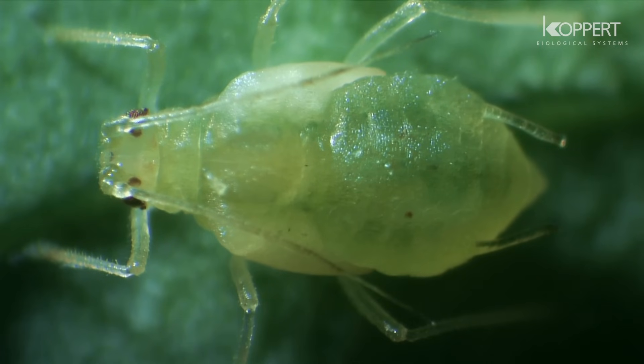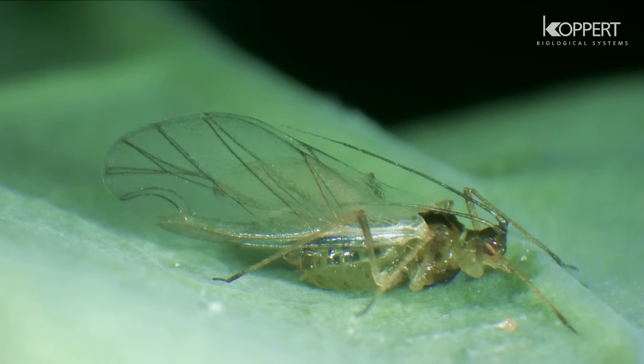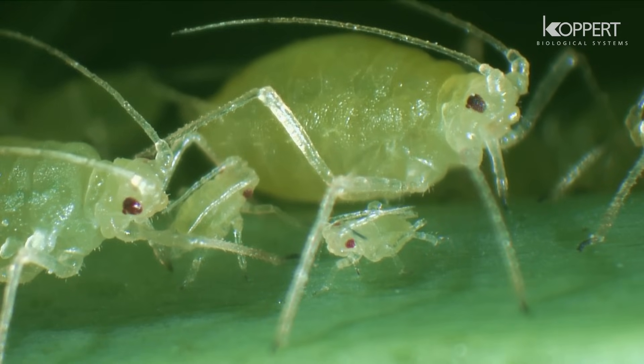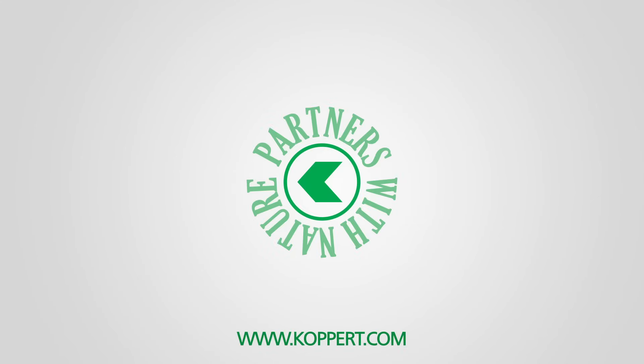Adult aphids can have different appearances. They can vary in color and can be winged or wingless. The most effective method to control aphids depends on species, crop, and climate. Check out our YouTube channel and website for more information on agricultural pests.